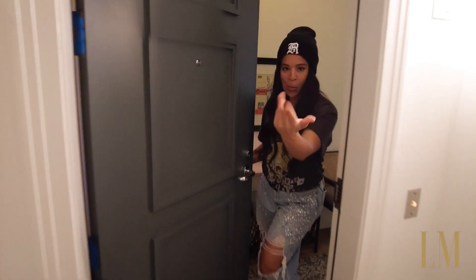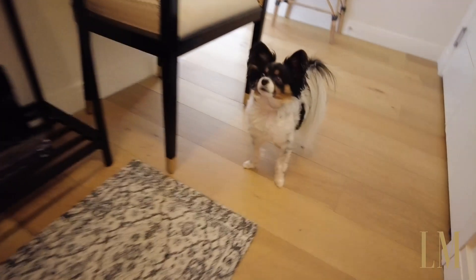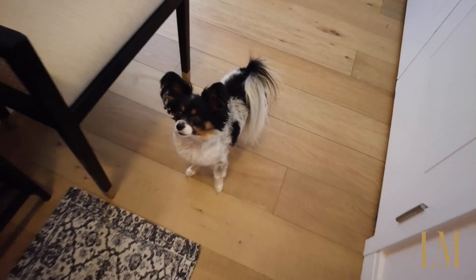Why hello! Welcome to Pimp Apartment. We've got our greeting dog, shockingly silent.